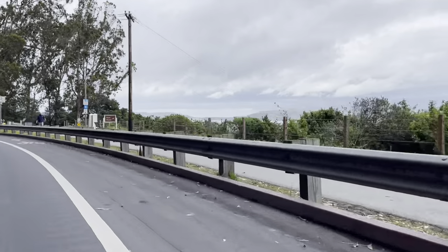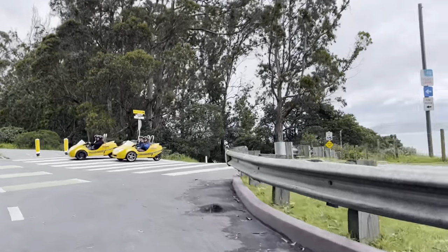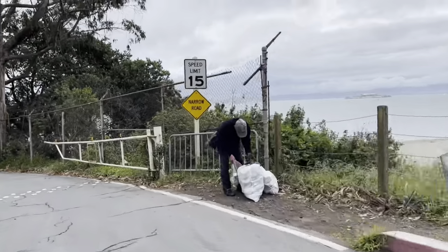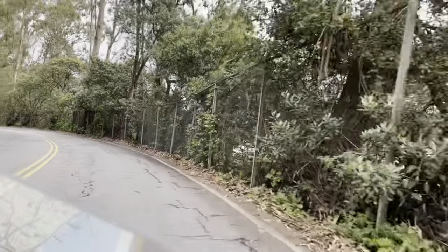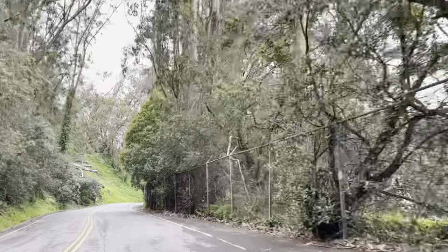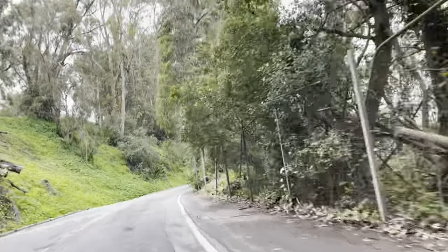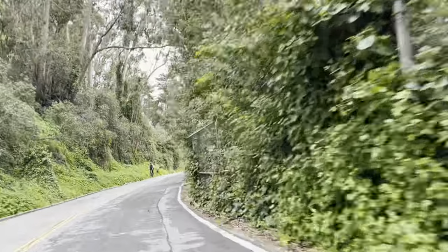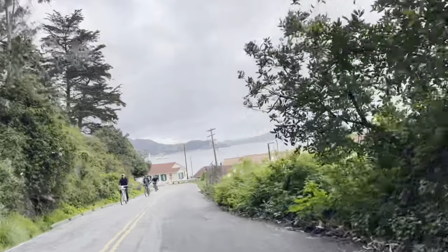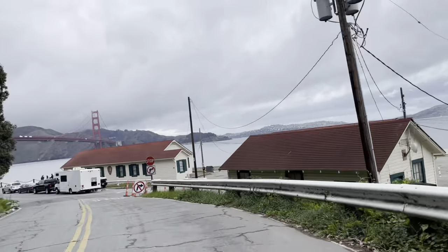Let's go visit Fort Point and get a good look at the bridge. Take your next right and go down the hill. At the bottom of the hill, turn left toward the spectacular Golden Gate Bridge.